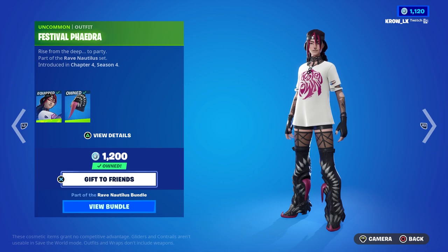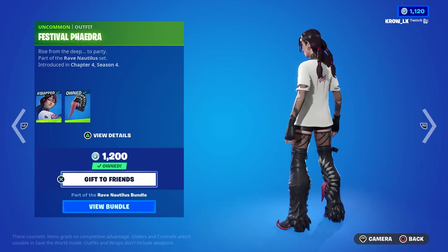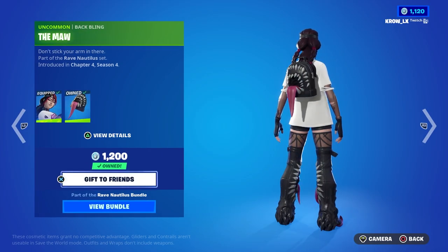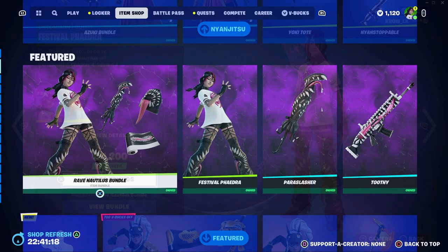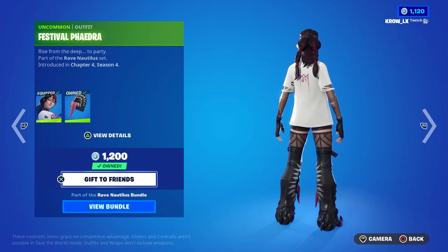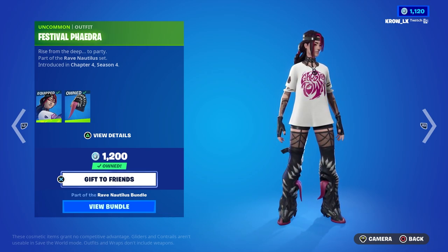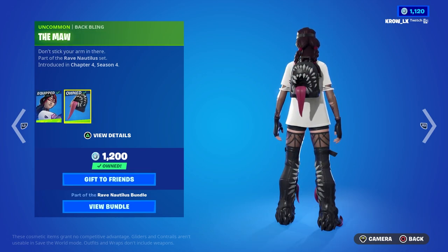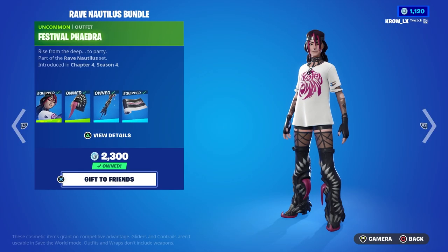If y'all don't have enough, I would just buy the skin itself. It is a green rarity — the lowest rarity for skins — but it's 1200, which is interesting. Green rarity is supposed to be 800. I'm not sure if this is a bug, or maybe it's because it came with a back bling that it costs 1200. Regardless, I think it's still worth it.